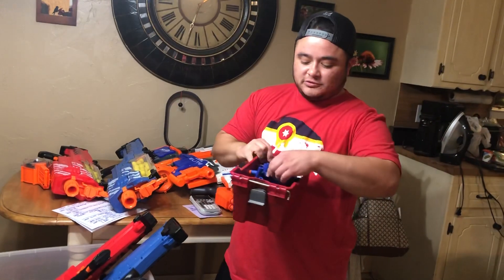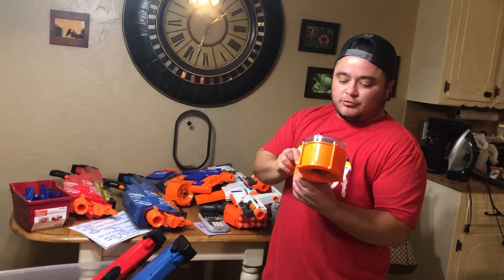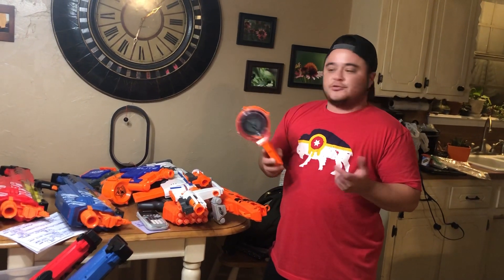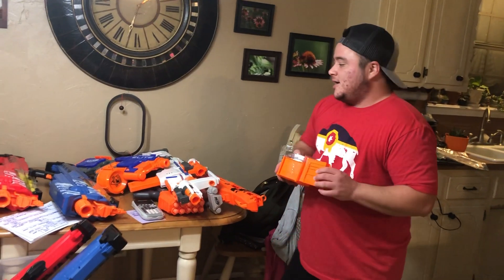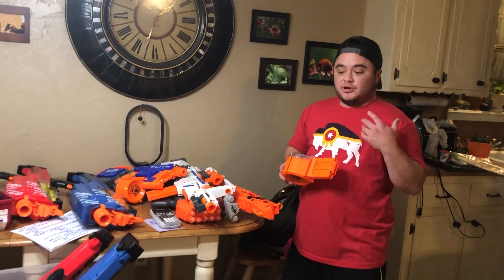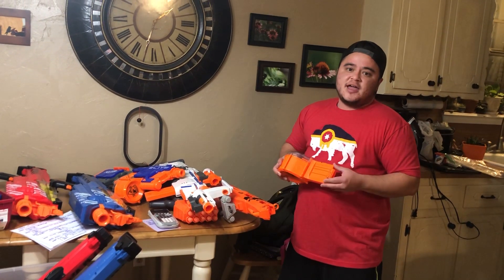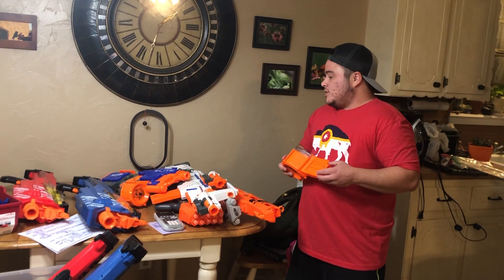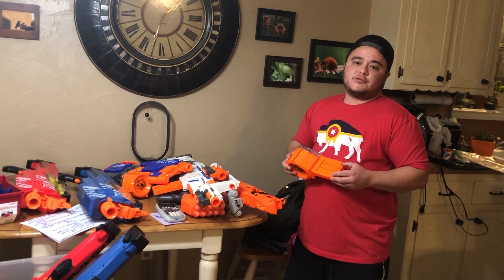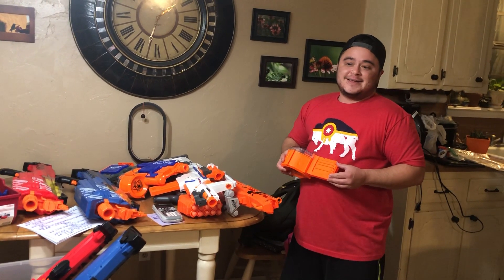I also got a bucket of used darts — I'll just save those to test the guns and won't sell them. There's also an extra 25-dart drum that will sell for about $10, which I'm essentially counting as free since all guns were priced at $10 each. My first goal with a bundle like this is always to just get back what I put in — so if I sell one or two of the Rivals, I'll get my $80 back, and everything else is profit. I'm hoping to make between $250 and $300 total from this lot. Thanks for watching — this has been Resale Rafa, Follow My Flipping Dollar.